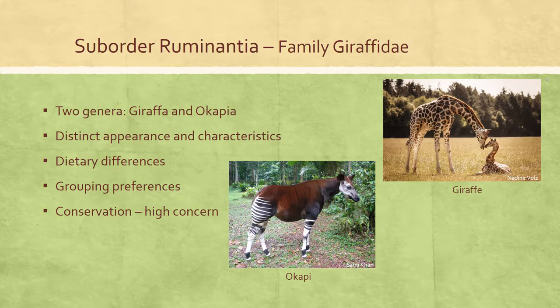Giraffa camelopardalis was assessed as vulnerable in 2016. Some giraffe populations are stable or increasing while others are declining, with each population subject to region-specific threats; however, the species trend reveals an overall large decline in numbers across their range in Africa. Okapia johnstoni (okapi) has been undergoing a decline since 1995 that is projected to continue in the face of intensifying threats and lack of conservation action.